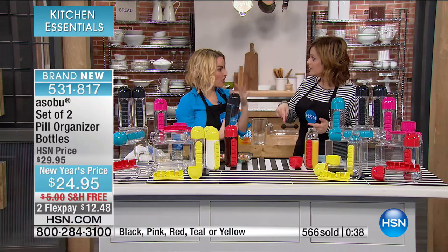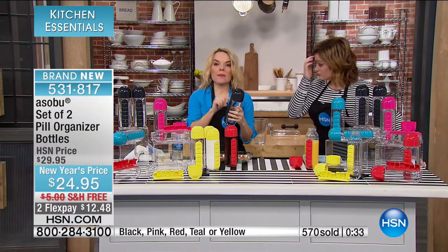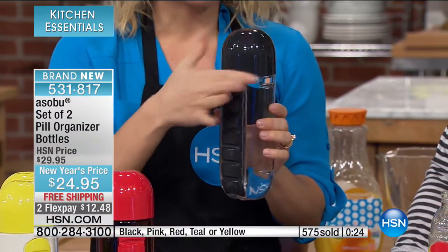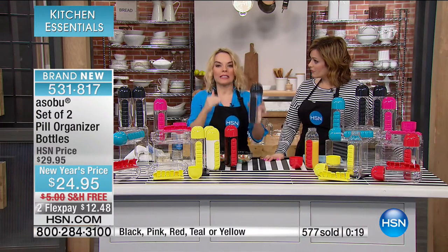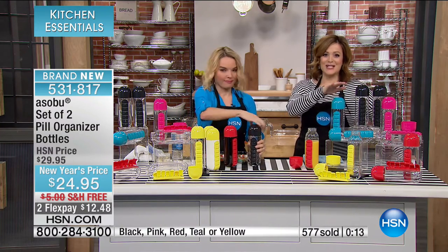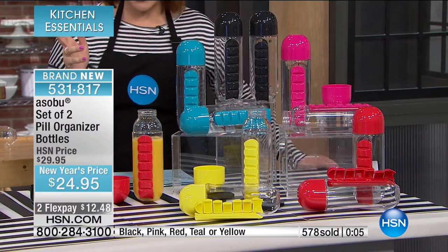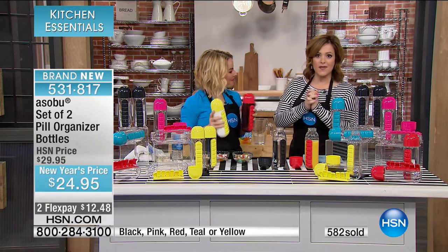It's the first time ever on HSN. Only about 1,000 left. Impact resistant — that means if you accidentally drop it riding your bike or throw it in your bag, it's not going to leak from the lid and it's built for long-life durability. This is the only airing of the day — last call in teal, last call in black. Item number 531-817. This is your last presentation of the day for this.